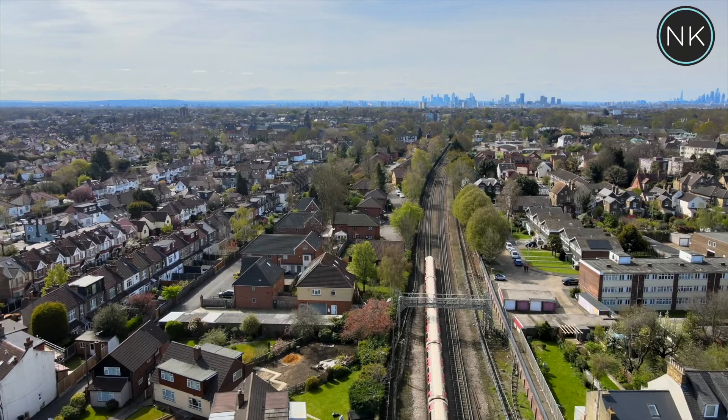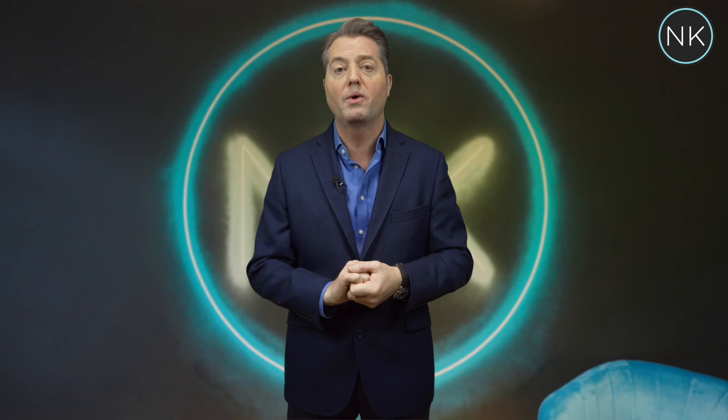If you'd like to see more properties like this then please subscribe to our ever-growing YouTube channel. My name is Neil King. Thank you.